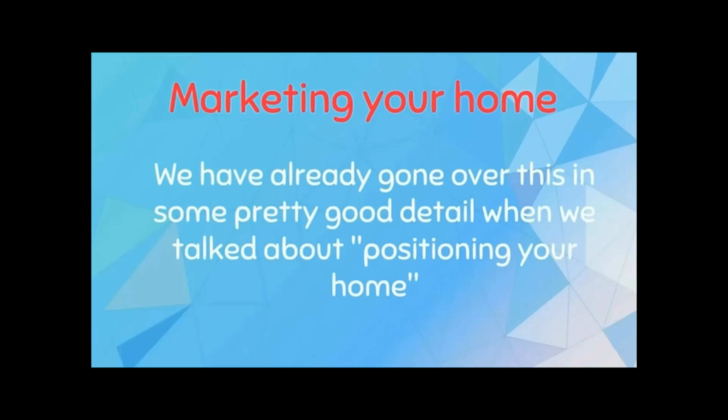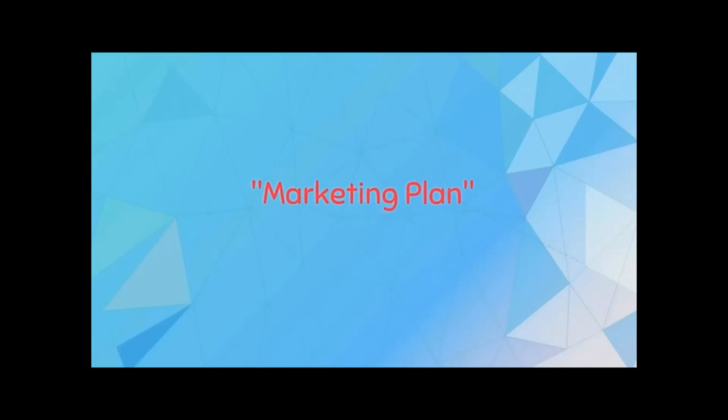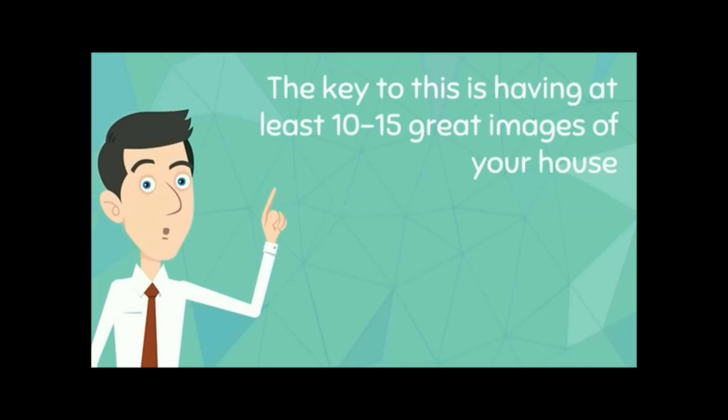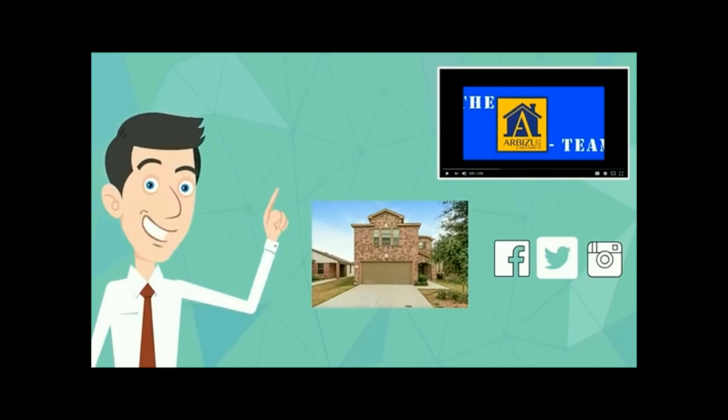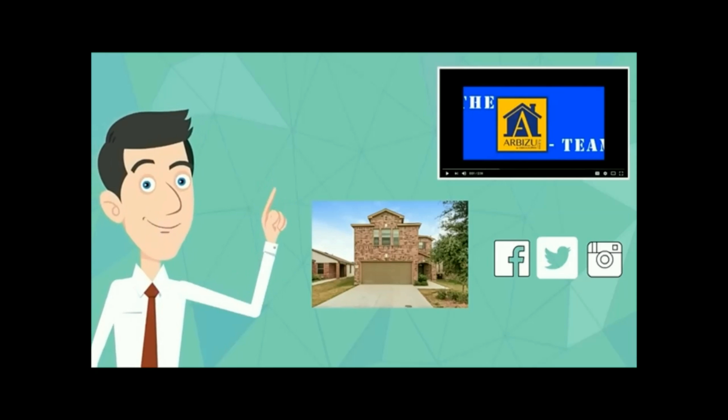Now let's talk about marketing your home. You'll want to start by making a marketing plan. The key is having at least 10 to 15 great images of your house. Then you can make videos, post your pictures on social media, tell your friends and neighbors, and send them details of the house — plus everything else we've already discussed.